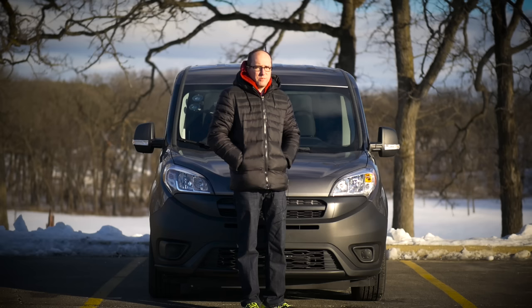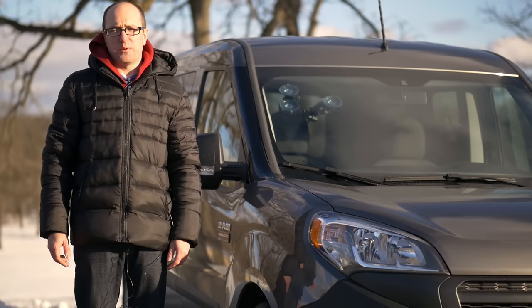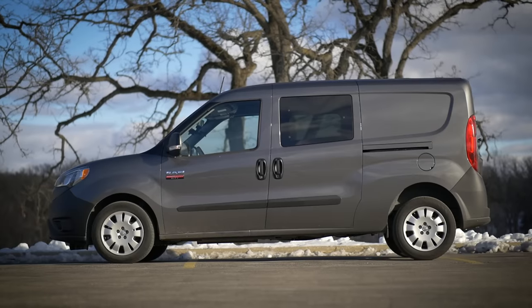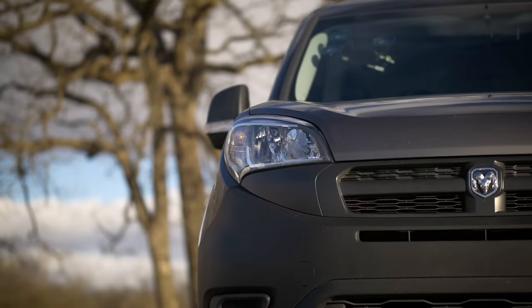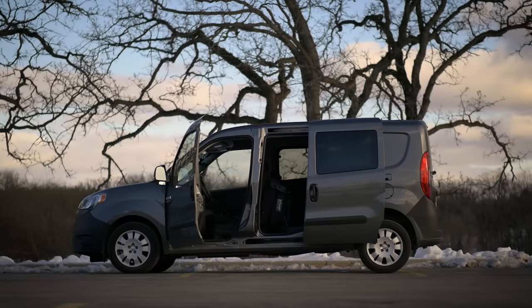Get ready for excitement, because this is the Ram ProMaster City. My guess is you're not looking at the ProMaster for looks or style points. I mean, take a look at it. This front and rear bumper — they're not even body matched or painted, which means you can take it into a parking lot and just nail a shopping cart and not have to worry about bumper replacements. The ProMaster City is about one thing: affordable hauling and transportation.